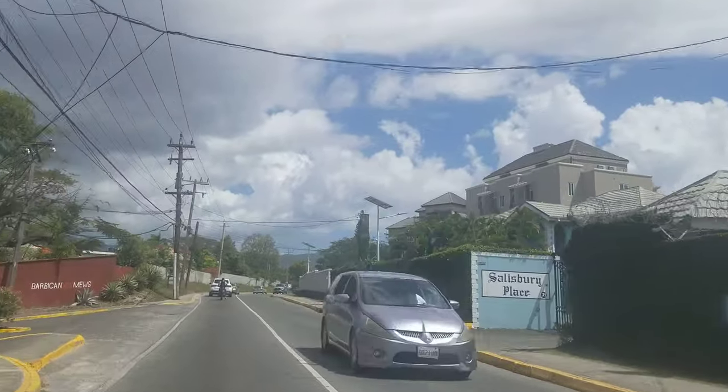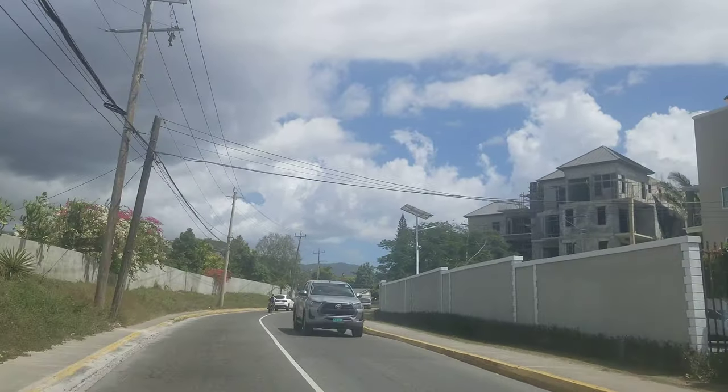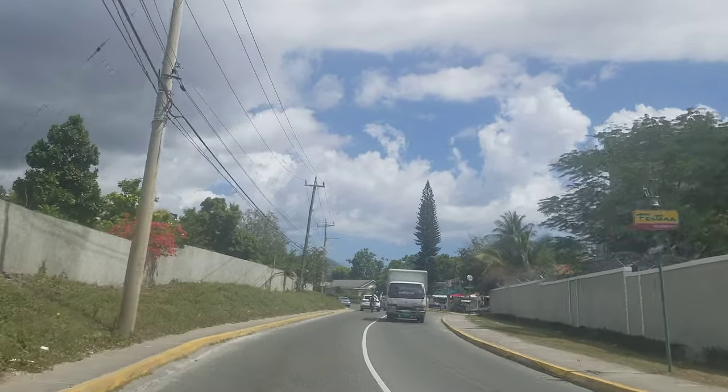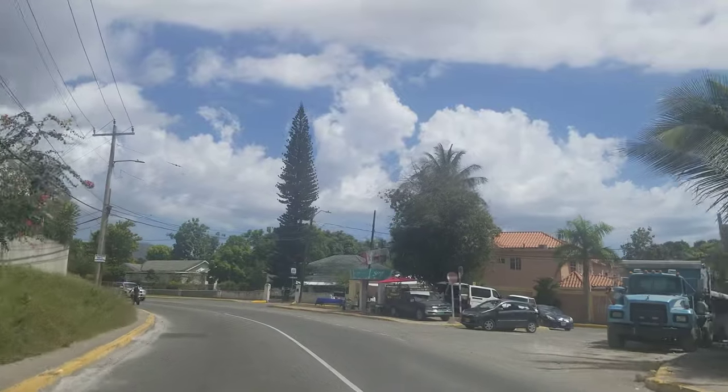On the right they're building some new apartments, and this part is called the Golden Triangle. A lot of construction is going on in this part of Kingston or St. Andrew.